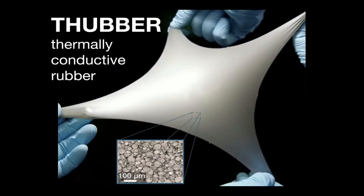So here I introduce you to thubber, our thermally conductive rubber. We have not yet made the flubber, but we are very close. This material is highly stretchable and elastic. Thubber has a very unusual combination of electrical, thermal, and mechanical properties.